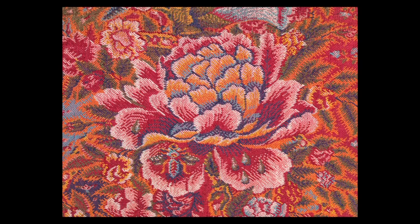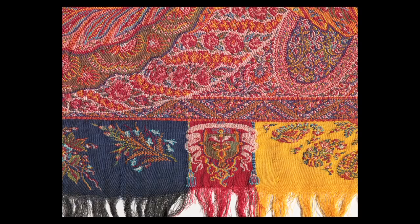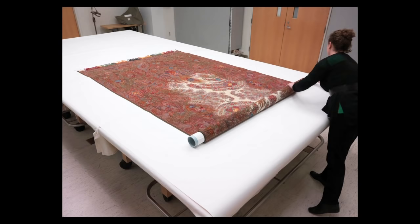Each end of the shawl is finished with what's called a harlequin border, where there are rectangles of different colors. The shawl in the 19th century was really a very important accessory for fashionable women, and it would have been worn over a woman's shoulders.